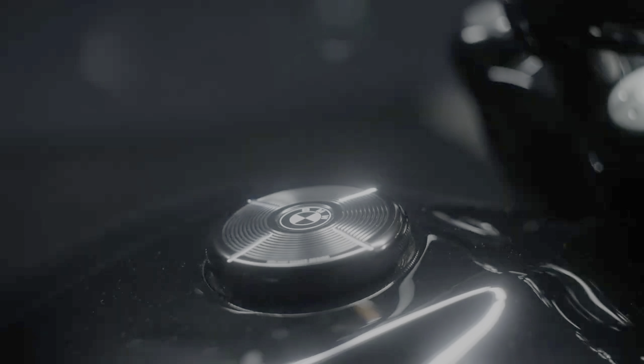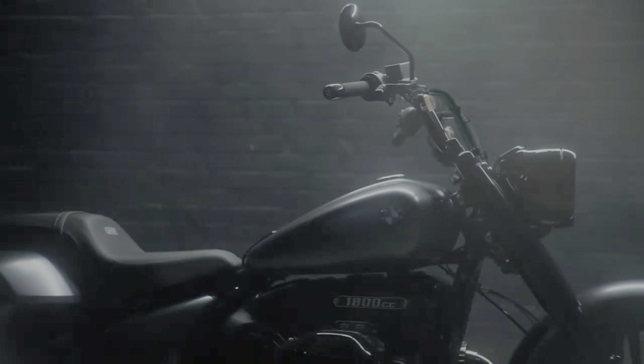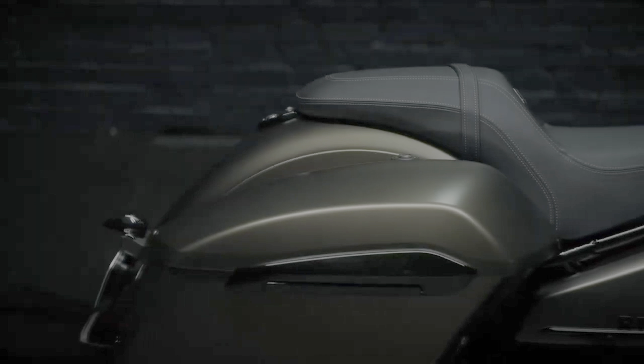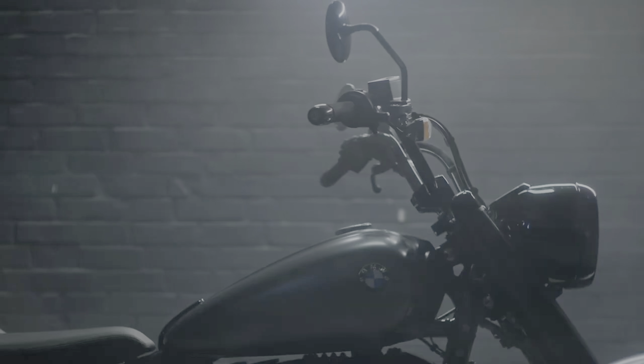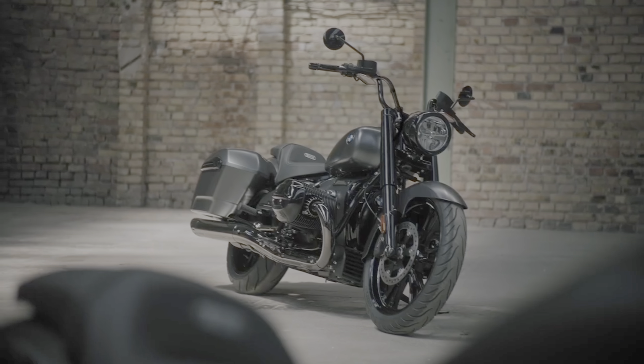Low, aerodynamic, and relatively long, the R18 Roctane borrows a handful of styling cues from some of the most emblematic models in BMW's past, including the R5 released in 1936. The company refers to the look as streamliner, a term that alludes to the swept-back shape characterizing panels like the rear fender, while the air-cooled flat twin engine remains at the heart of the design.